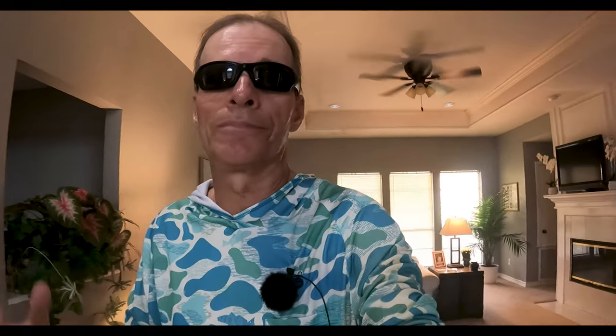Most of you guys know I've been talking about needing to get a fridge freezer, a solar panel, a solar generator, and some cooking ware and stuff like that for camping — whether on the beach on Padre Island or up in Austin in the hill country going fishing at Lake Travis, Georgetown, Inks, or somewhere like that. So I finally got it all and it's here.